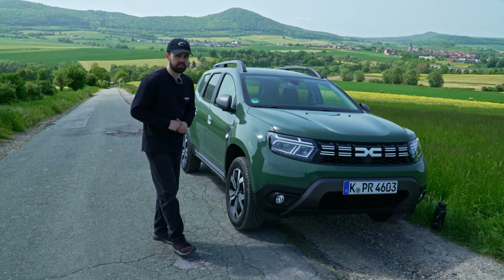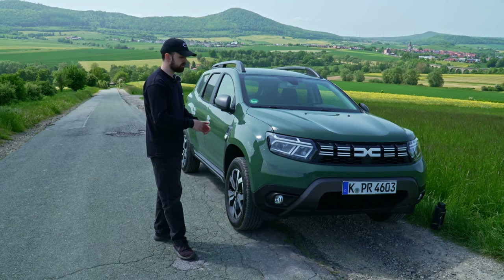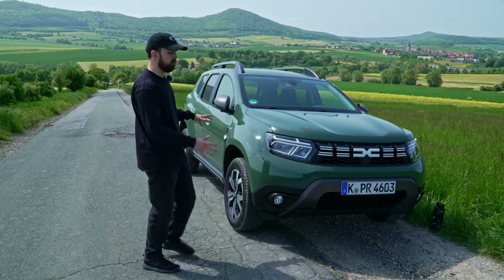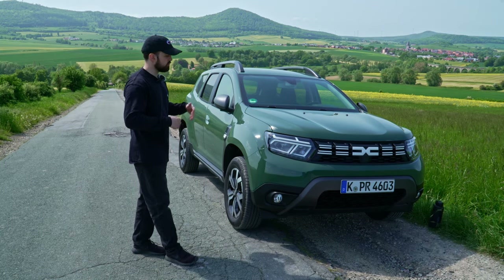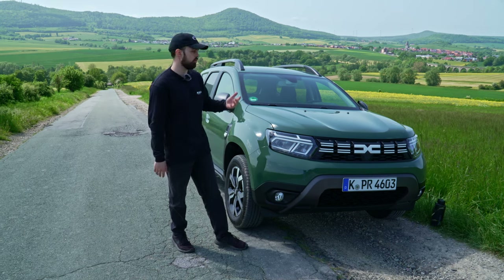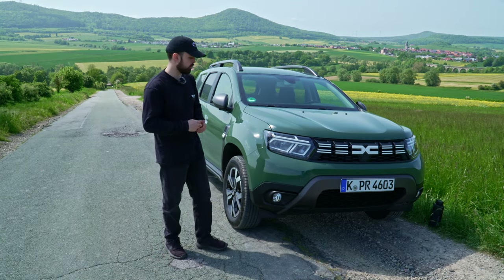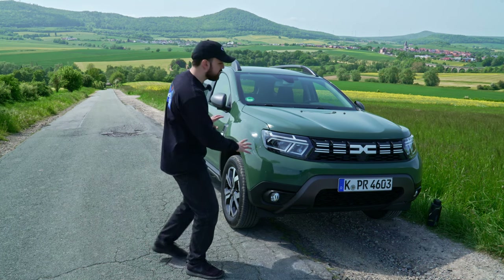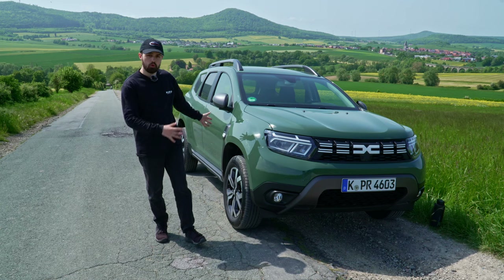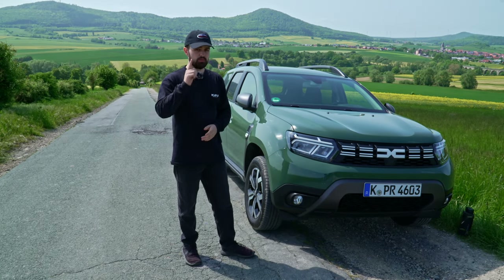The final verdict on the Dacia Duster is pretty positive because it's a pretty cheap car. If you really want to go bare bones at 16,900 euros, you can't beat that. With that amount of money, what car you're getting is very good. I would definitely get a package because you get a lot of extras — for instance, the climate control and the multi-view camera. The design in general, just for the price, you definitely can't go wrong. If you want to go more off-road, definitely get the 4x4. If you enjoyed the video, make sure to like and subscribe, and we'll see you next time.